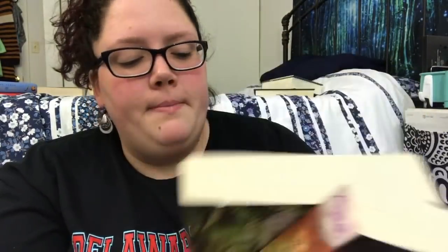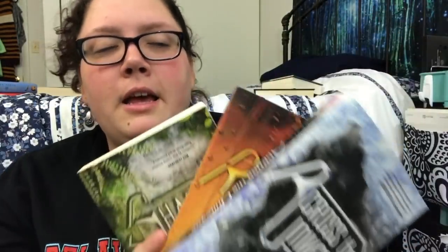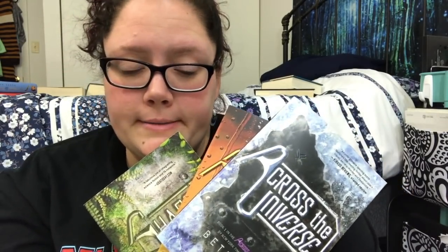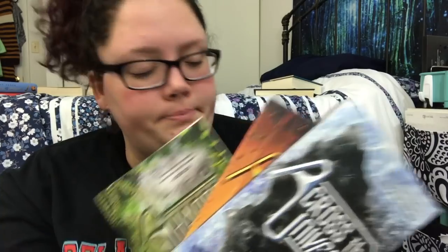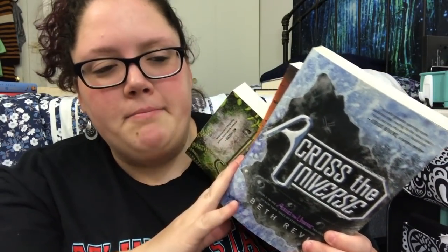Then we have the Across the Universe trilogy by Beth Revis. I hauled these like the second year of my channel, back in the day when you first join booktube and just buy all the books. I might try it on audiobook, but I think I'm going to unhaul them. It's time to say goodbye.